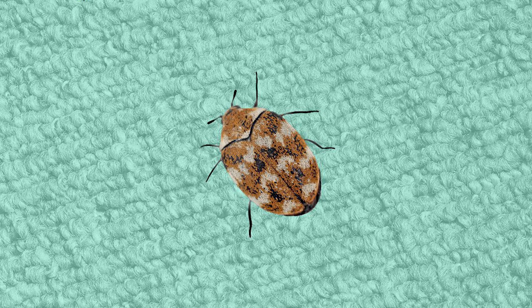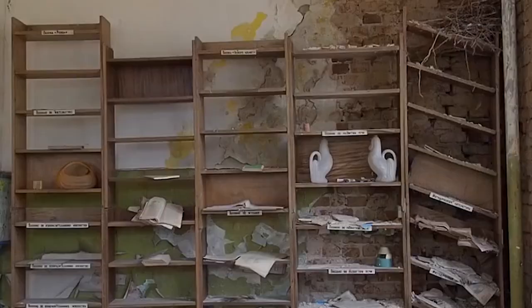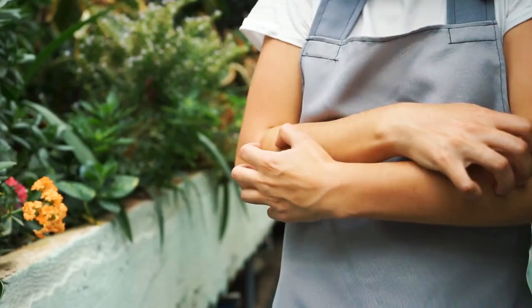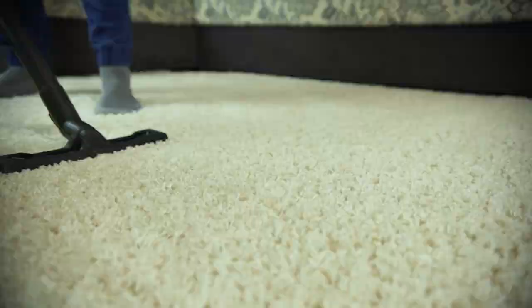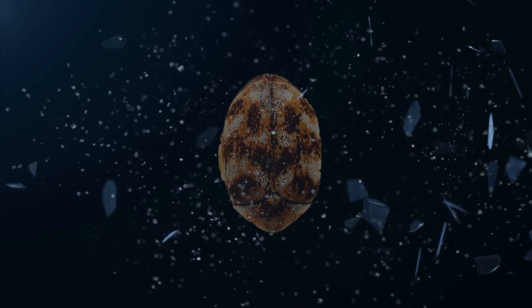6. Carpet Beetles. Carpet beetles are one of the most common household pests — small insects with wings that are attracted to furniture. They can cause damage to your materials and furniture by eating the fibres and can lead to allergic reactions in some people. They are challenging to eliminate because they are small, hard to find, and reproduce quickly. One approach is to vacuum regularly and dispose of the vacuum bag immediately to remove eggs or larvae. An effective method is to use Diatomaceous Earth, which kills carpet beetles and their larvae by cutting through their exoskeletons, causing them to dehydrate and die.